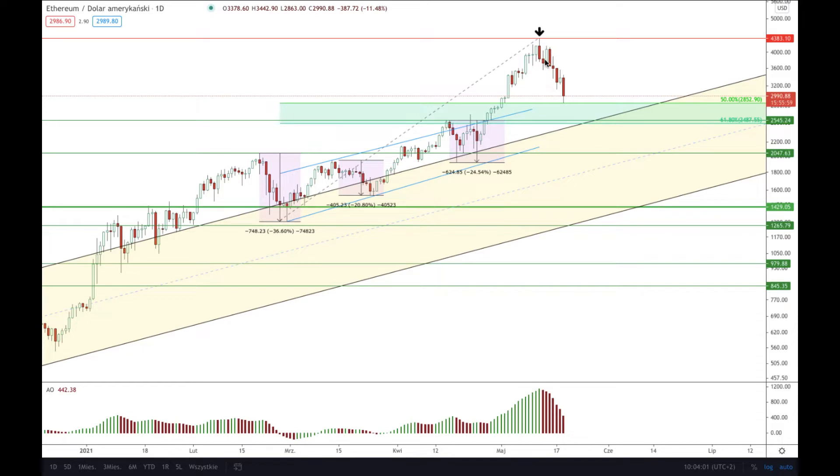We got the recent high around the level of 4383. I have marked this high with my black arrow and since then we are going down in a corrective cycle. We just recently hit 50% of the Fibonacci retracement from the lows of March last year to the highs of this year, and this is 2852 dollars.